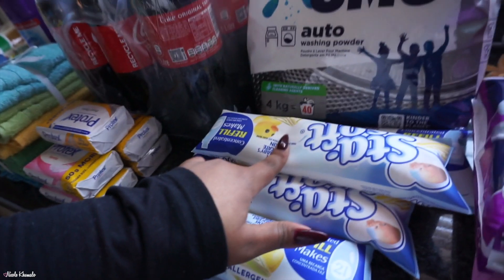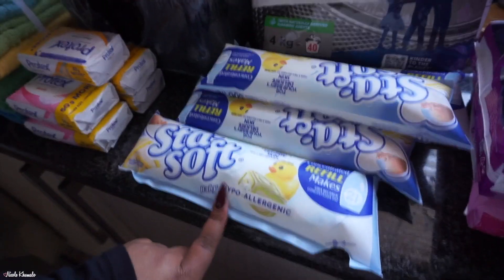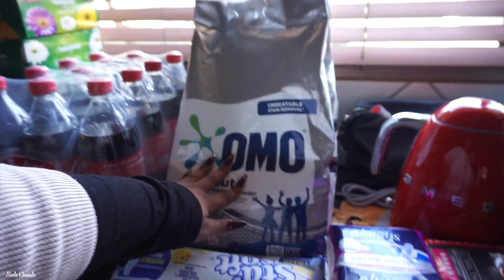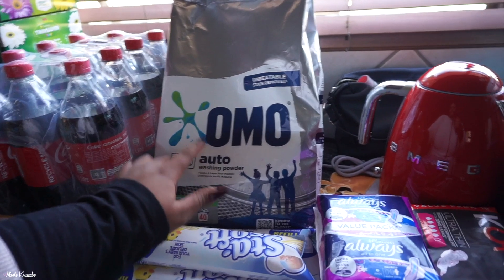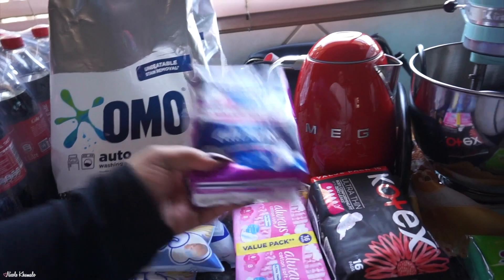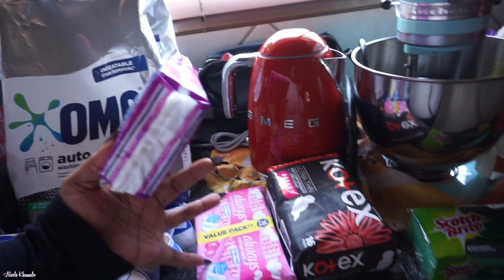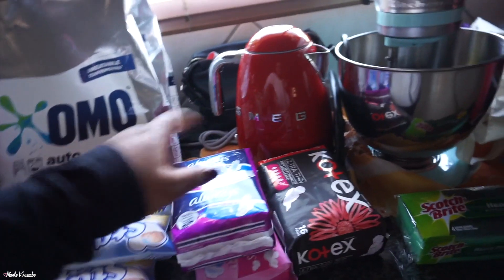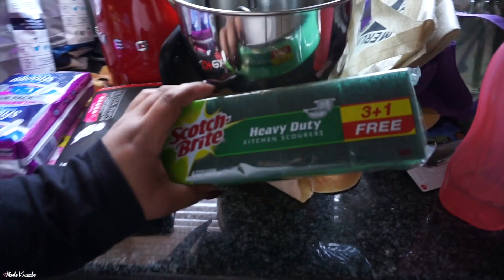We got a 12-pack of 1-litre Coke bottles. We got four Stay Soft refill packets — all the baby scent, which is my mom's favorite. Two packets of OMO washing machine powder. And then we got sanitary towels — the extra long ones, the regular long ones, and Kotex thin ones. And lastly, we got some scones.